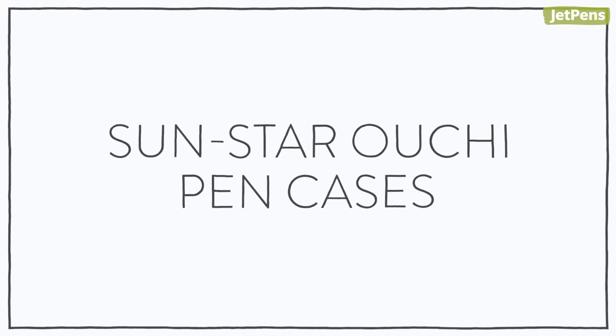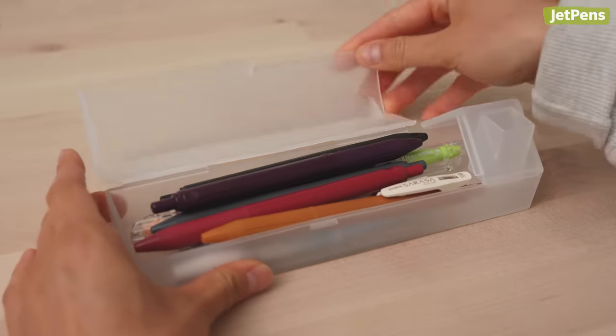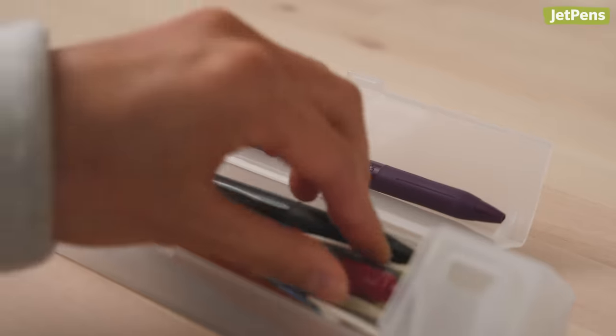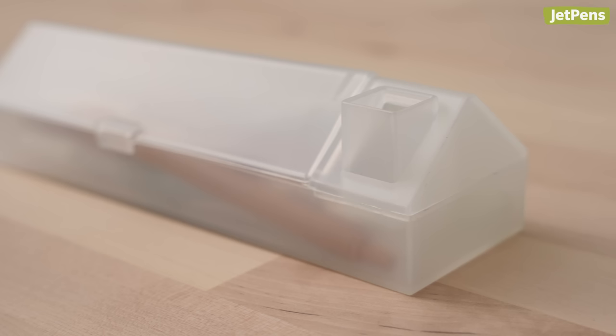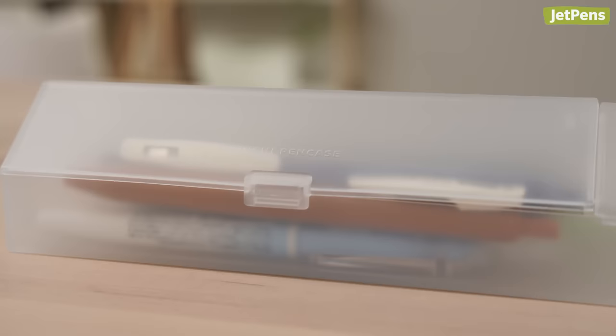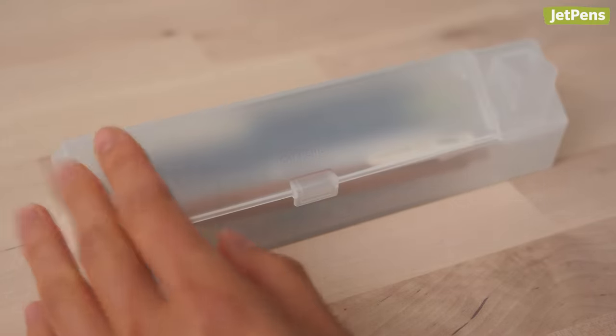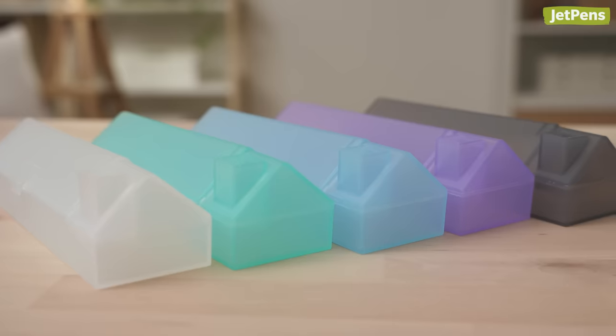Sunstar Ouchi Pen Cases. Aren't these pen cases adorable? Sunstar Ouchi Pen Cases are designed to look like cozy little houses. When opened, the roof serves as an extra tray for better accessibility. The chimney isn't just for looks either — you can use it as a pen stand. Each case features a frosted glass effect, giving your belongings some privacy in their abode. They come in five charming colors.